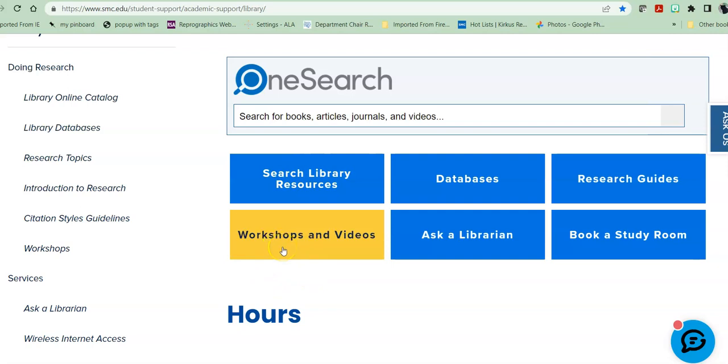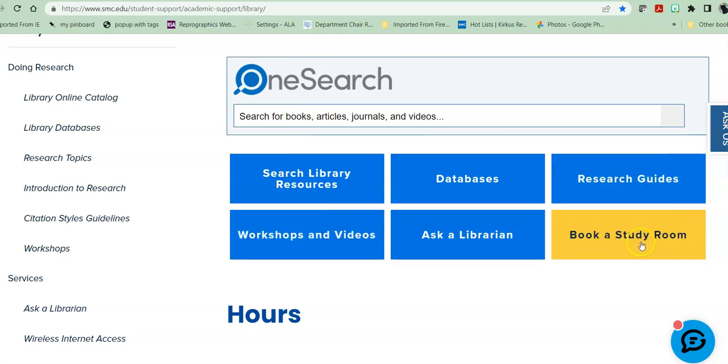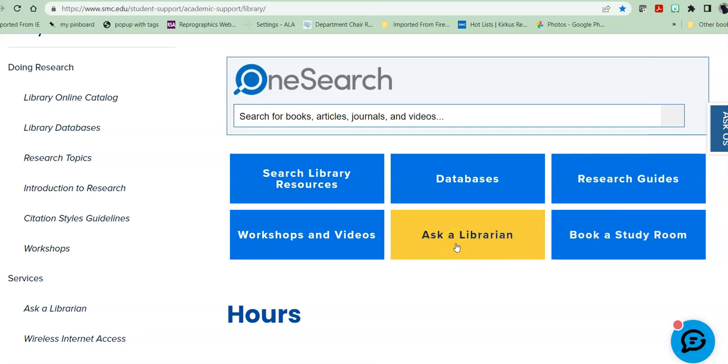We have a list of our workshops and videos that are updated with our new workshops every fall and spring semester. Students can book a study room if they want to either work together with a group or work individually. If they have an online class that they have to do, for example, this allows them to take their mask off and to be able to talk freely and join in and participate with their class. And ask a librarian, which is 24/7 chat reference help.